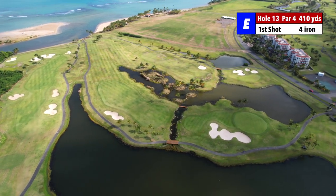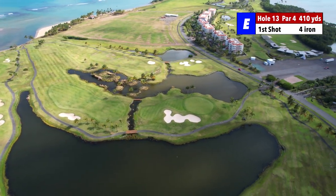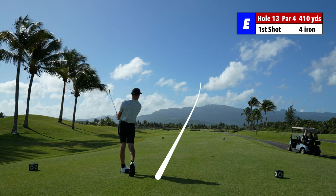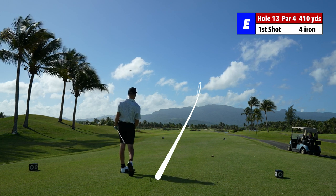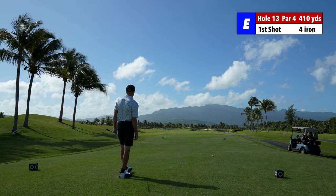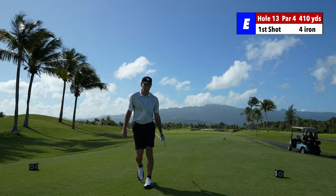We're on hole 13. It's a 410 par 4 into the wind. I'm going to go full iron because it looks tight once again. 410 par 4, number 13. Down the right side — should be pretty good. I think the hole actually goes to the left, so I'm probably going to have a longer second shot, but that's okay. I think I found the fairway, just short of a bunker up there on the right-hand side.